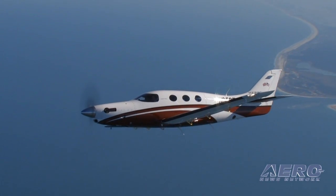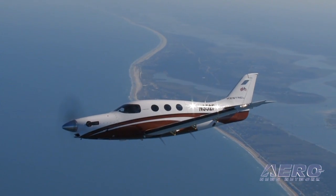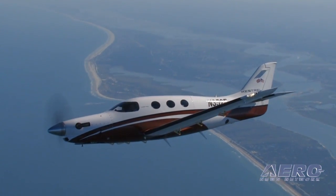We design airplanes for missions, and we think customers ought to think about the mission they have before deciding on their airplane. But then you also have the other side of your brain thinking about mission dream, if you will. Missions expand with the capability offered by products — whether it's because it's easier to use, higher performance, or whatever that parameter is — and we're really excited about where the mission goes on this airplane.